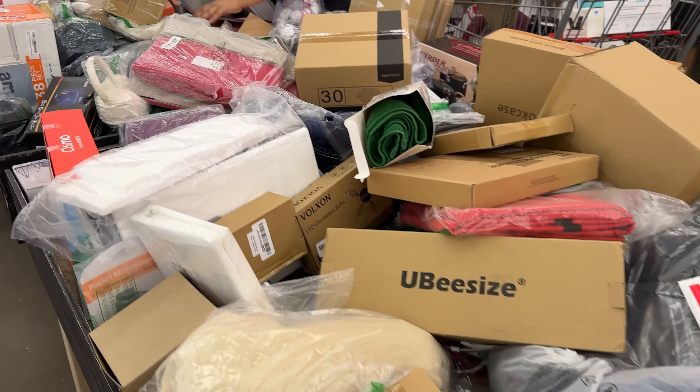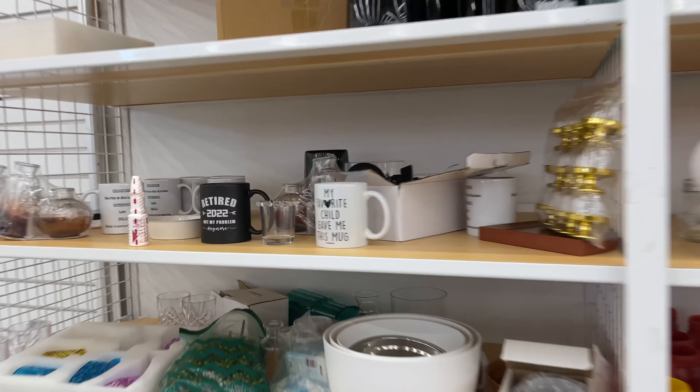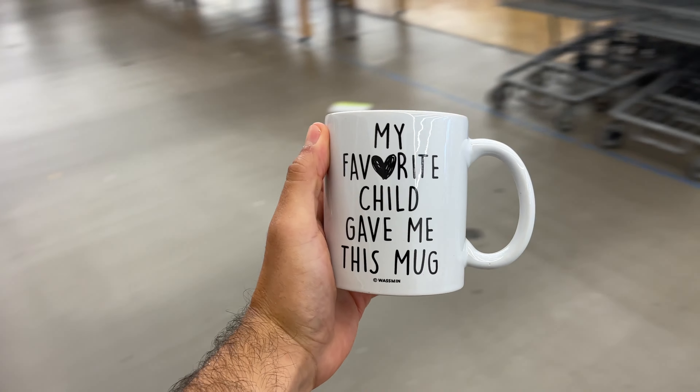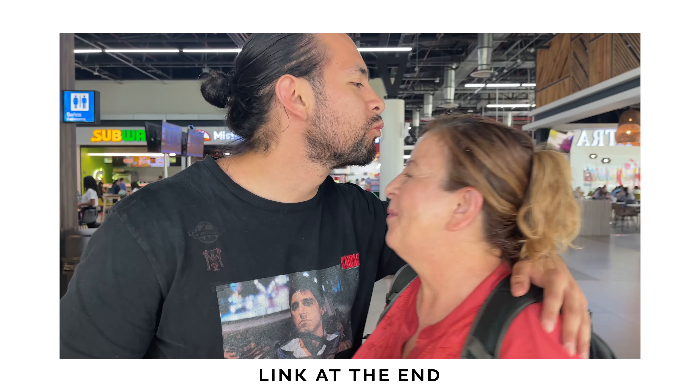You can find all types of items here like an HP laptop, shoe slot organizer, Dyson Airwrap, and coffee mugs just like this one. Actually, I gave this mug to my mom when I surprised her for her birthday while she was traveling. I'll link that video at the end.